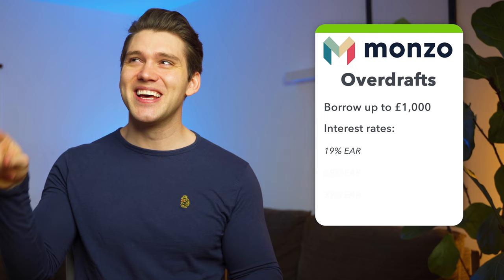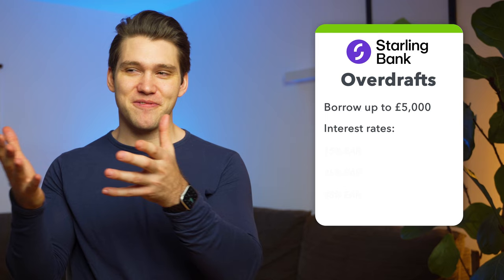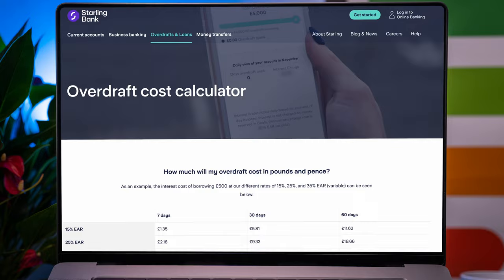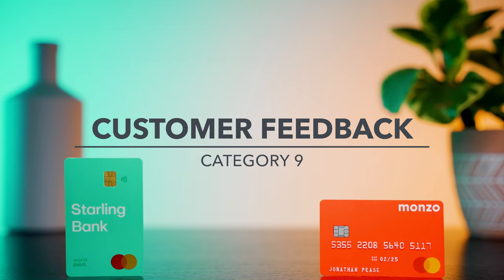With Monzo, if you're eligible, you can borrow up to £1,000 and depending on your credit score, interest rates vary between 19%, 29% and 39% EAR. This is the amount of interest you'll be charged across a year if your account's overdrawn. Starling offers interest rates of 15%, 25% and 35% EAR and has a maximum overdraft limit of £5,000. Both banks have handy overdraft calculators that allow you to get a pretty good indication of how much you might have to pay depending on the interest rate and the amount you borrow. Although their interest rates are relatively similar, Starling's can be as low as 15% and with them you can borrow up to £5,000. So with that in mind, Starling is the winner of this category.